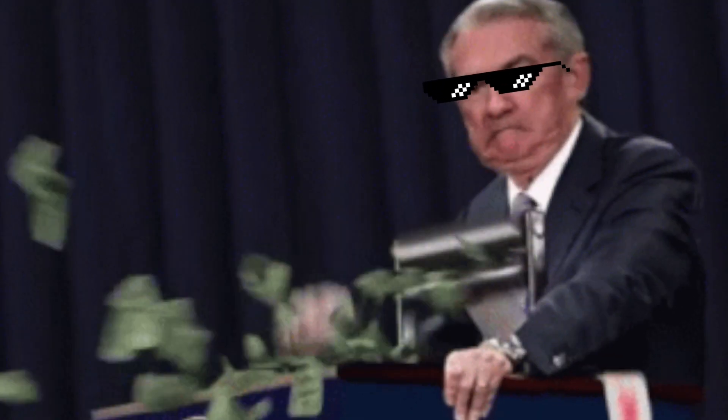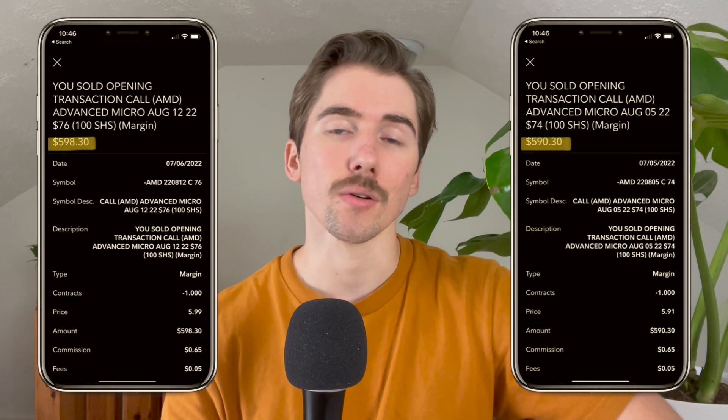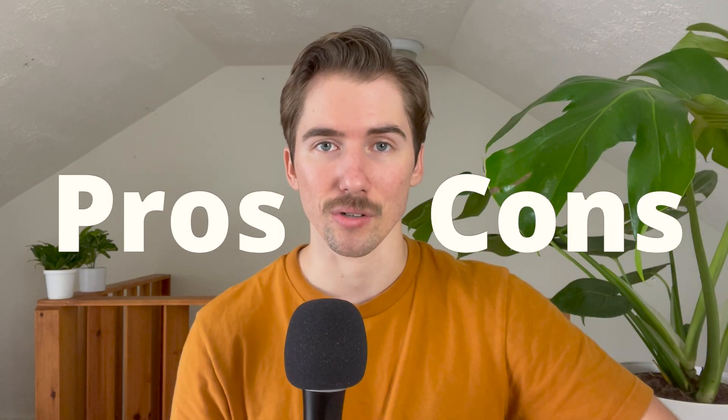Covered calls are one of the easiest ways to increase your income. Last month, I made over $1,200 just by buying AMD and using the shares that I owned in order to sell covered calls. In this video, I'm going to be explaining the strategy using an actual example, and then we'll talk about the benefits and the risks of using covered calls.